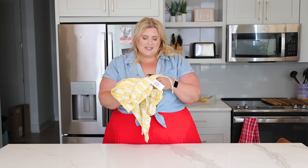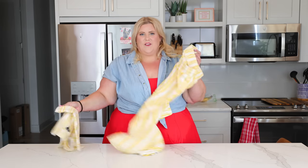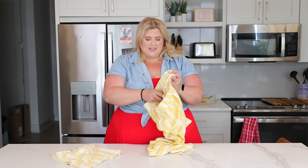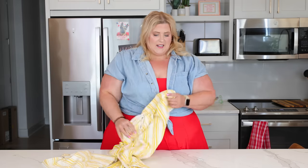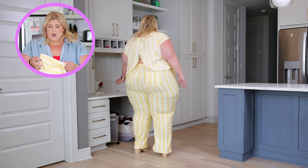I think this is linen but it's linen that doesn't feel like crap, so I'm very excited about it. It's yellow, and I love yellow. I thought this would be the perfect set for sightseeing or a casual day where I just wanted to be very comfortable but also look like a boss.